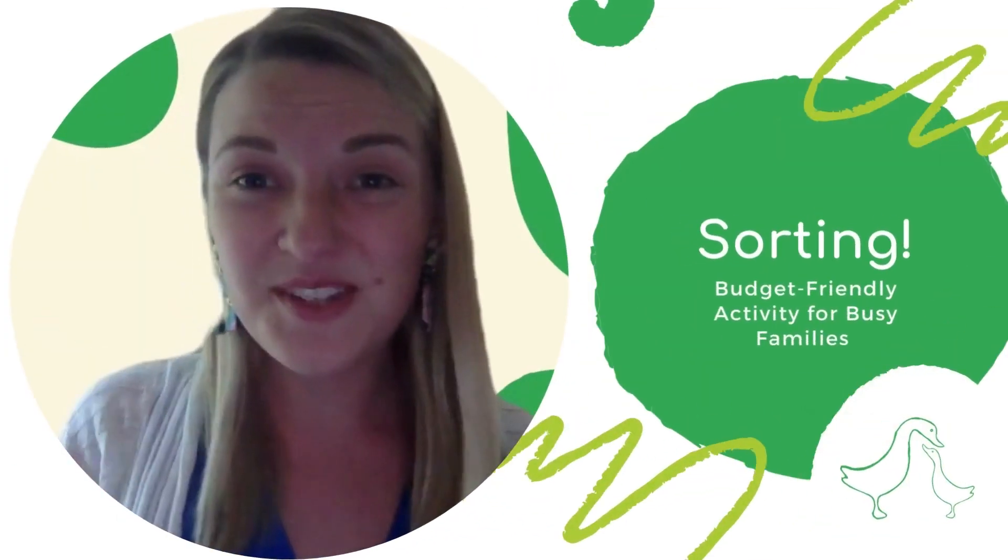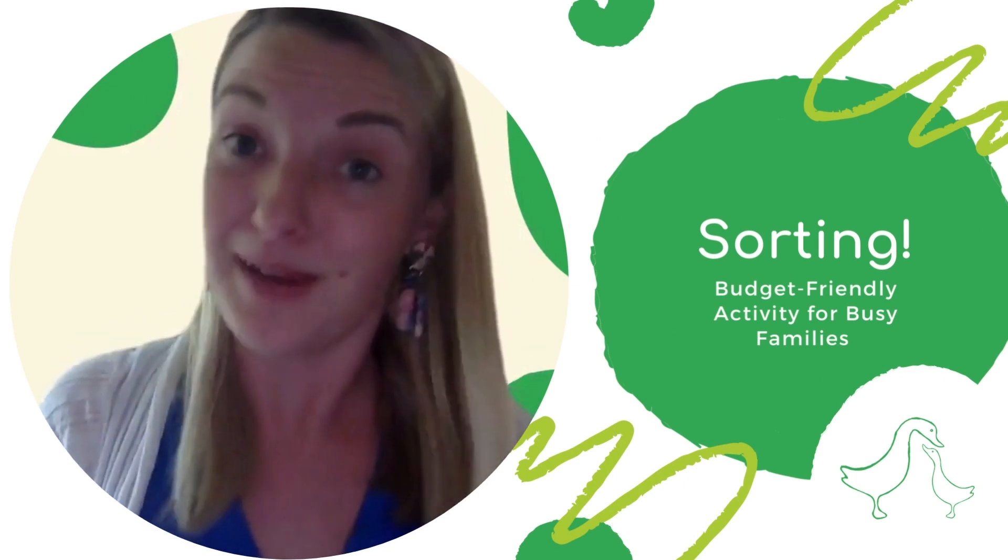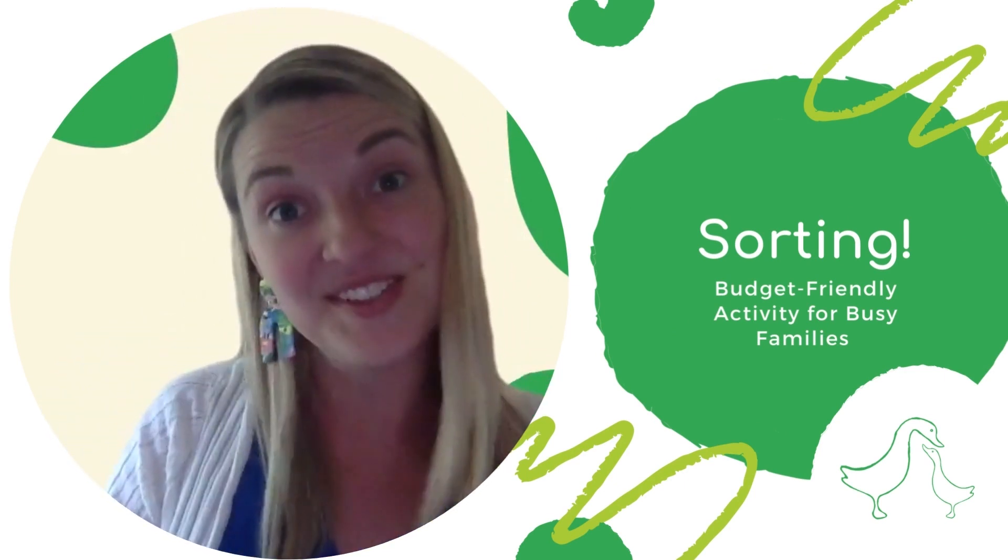Hi! Welcome to Together Time with Kids, where I share budget-friendly activities for busy parents and caregivers to spend meaningful time with their kids.